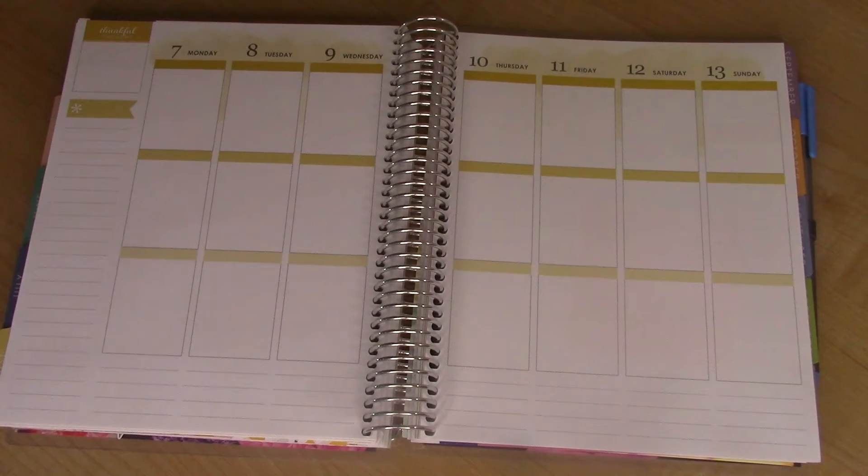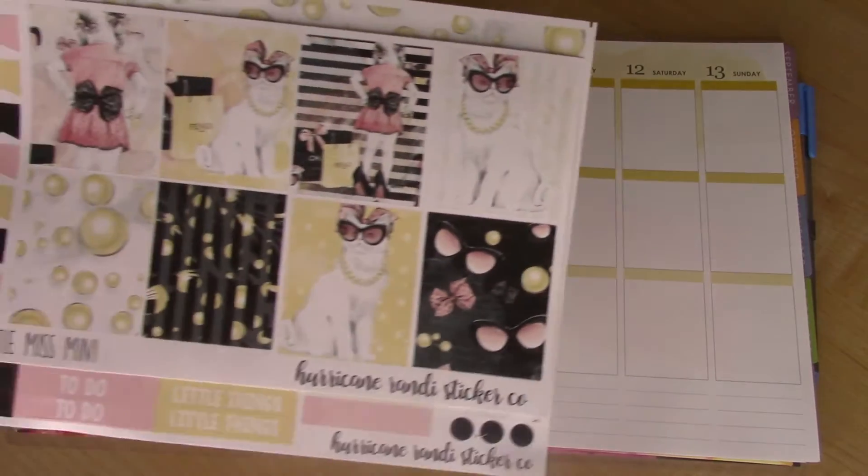Hey guys, welcome back. Today's video is going to be a plan with me using my Erin Condren Vertical Colorful Life Planner for the week of Monday, August 7th through Sunday, August 13th. The kit of the week is by Hurricane Randy Sticker Co.